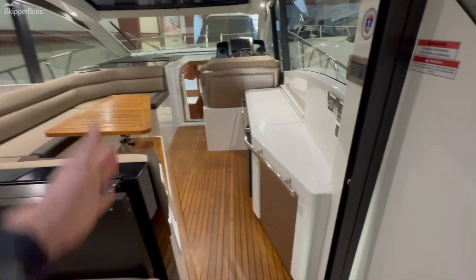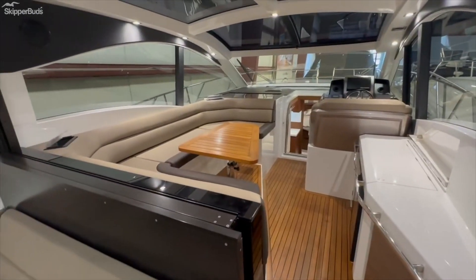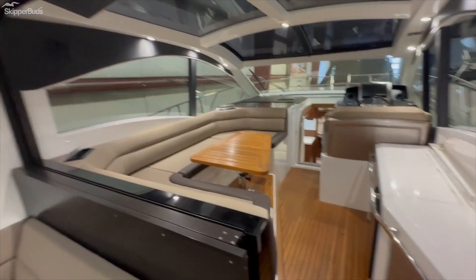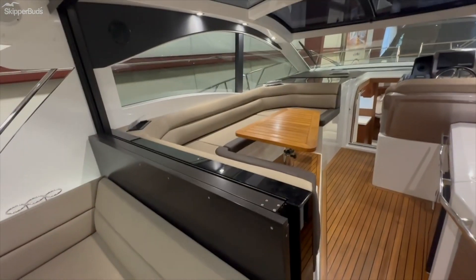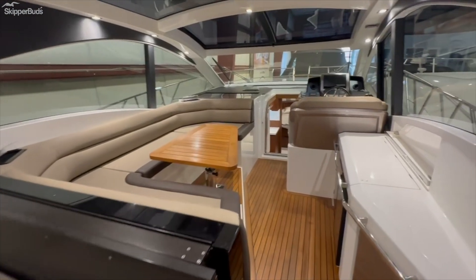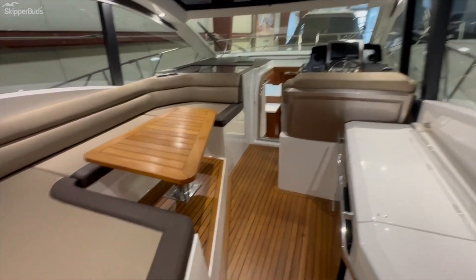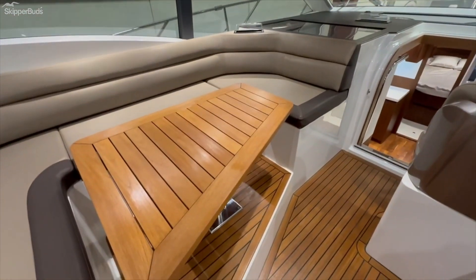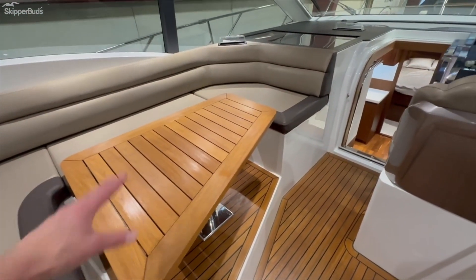Walking in, there's a door here that slides, and a window for this whole section. Once you open the door, you can lower that whole piece down, making it a nice flush open-concept boat. There's additional seating here that converts — with a push and filler cushion high-low table.